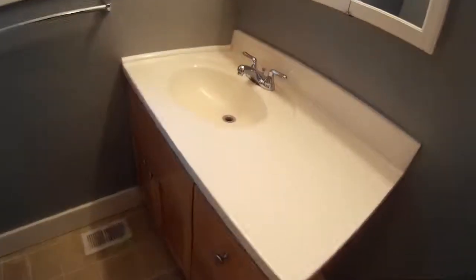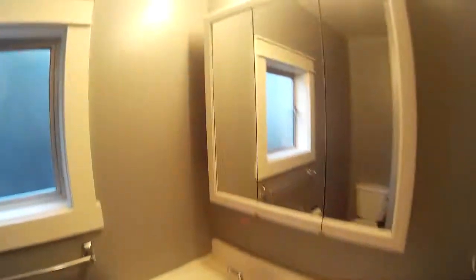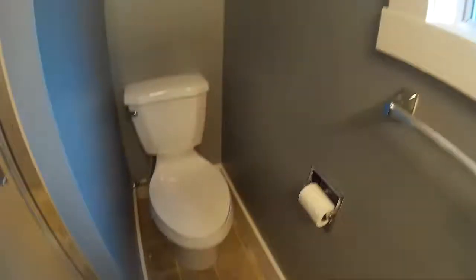And this is the bathroom. There's a vanity, a toilet, and a shower here.